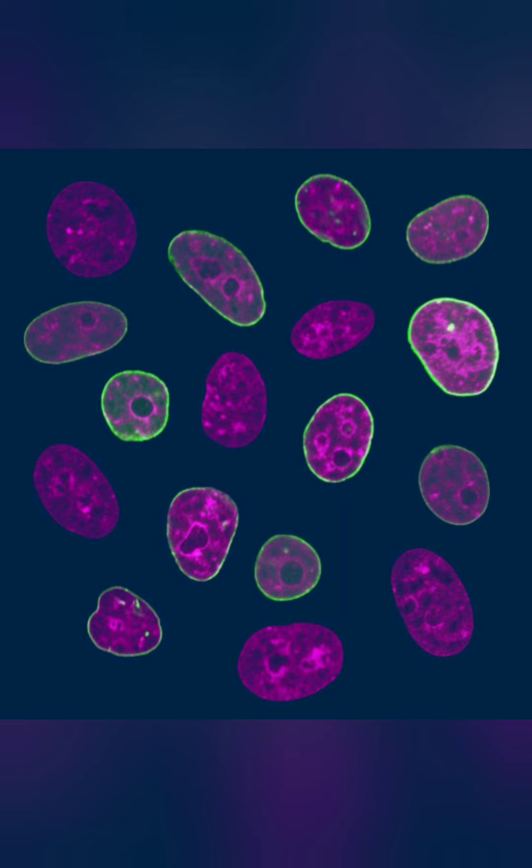The human body has 10 major organ systems. In this video, we will learn only 6 organ systems.